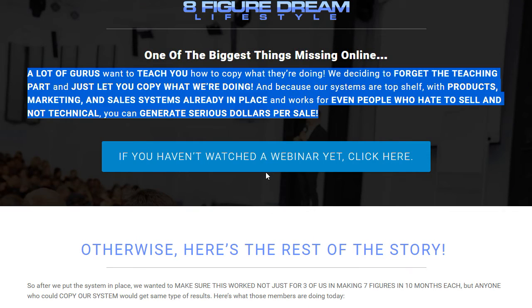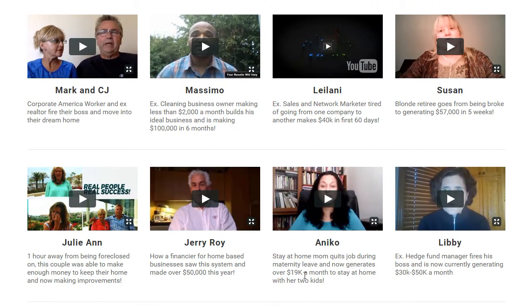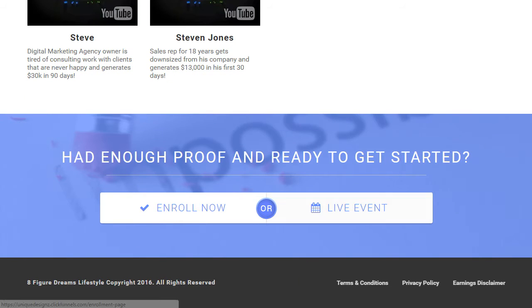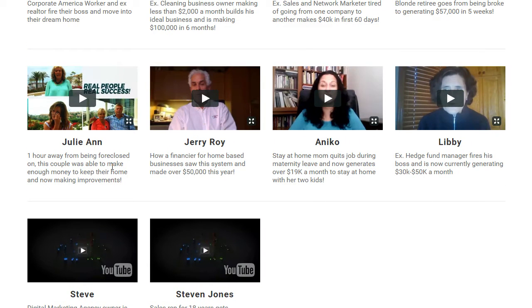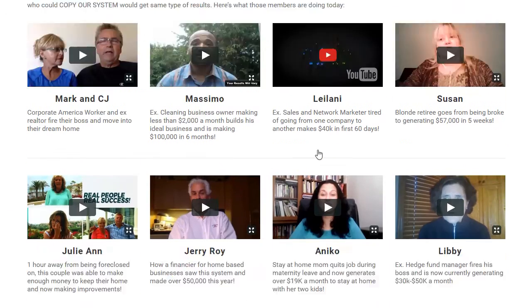People want to see other people's successes, which builds a tremendous amount of trust. To have those types of testimonials is so key to building credibility and authority for your brand. I talk about that to nauseam, but that is the biggest key to a successful funnel — that trust and accountability. When somebody comes to the page they feel comfortable that it's a legit business, and that says a lot.